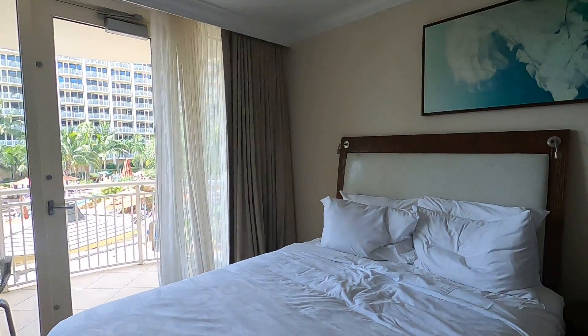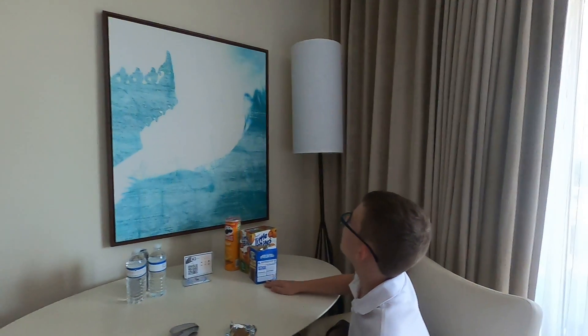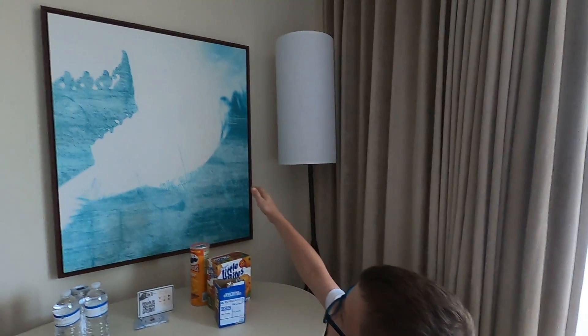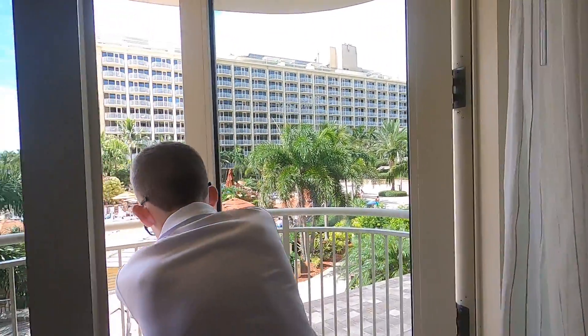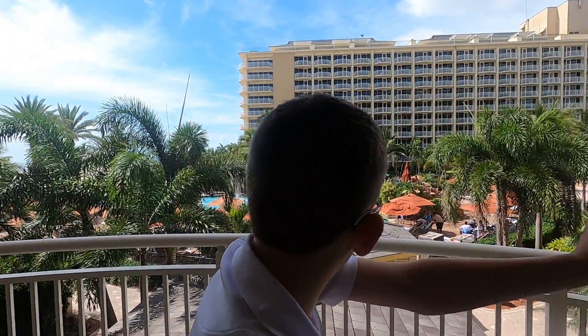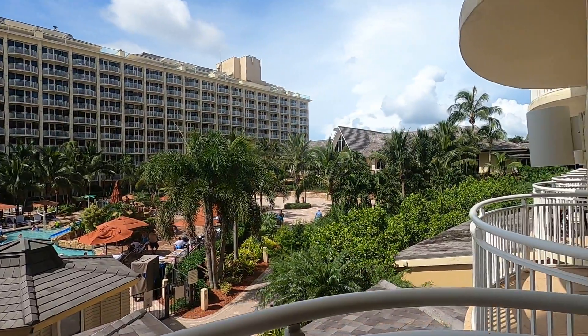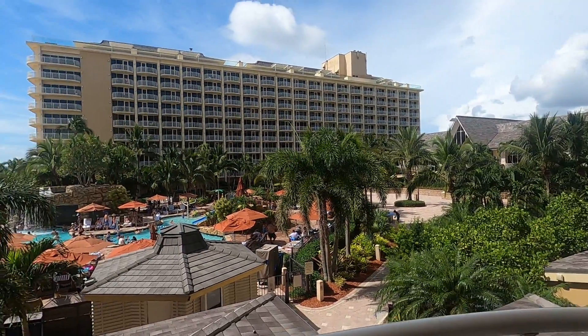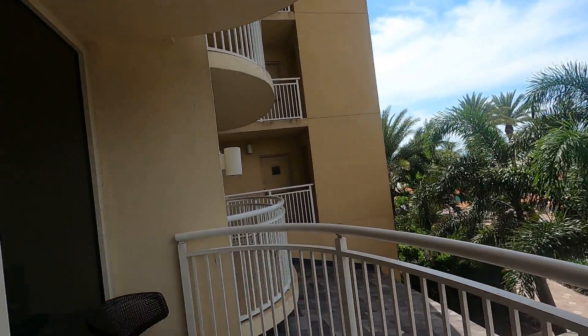The beds are already kind of worn out, but we also have a really nice table and a bunch of snacks. We have a painting and also a patio with a pool view. And that's really it for our hotel room — see ya!